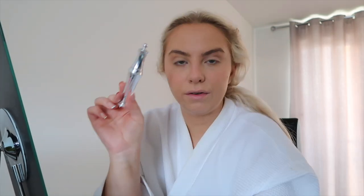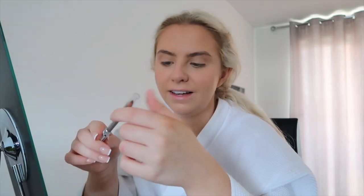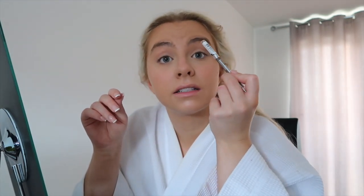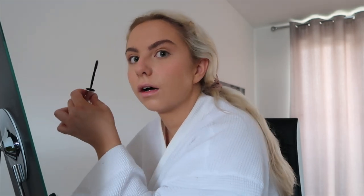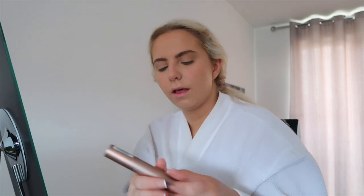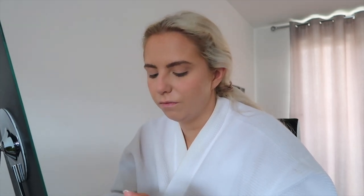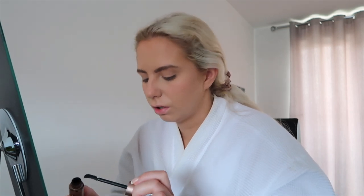I was just using the Benefit brow setter on its own, but I've decided to buy — I think it's Rimmel or Maybelline — a pencil just to underline my brow slightly and give it a little bit of definition. Normally I have to wake Harry up, but I think he's up already. Then lastly I put a little mascara on — I think it's from a Glossy Box I got ages ago and I've just used it ever since. The branding has rubbed off so I don't know what it's called.